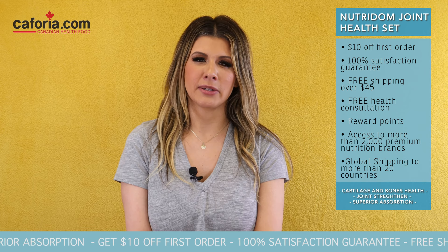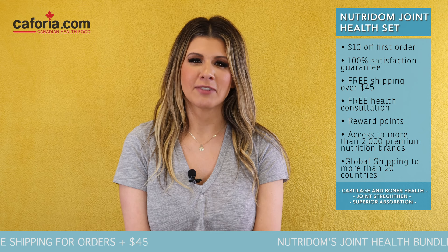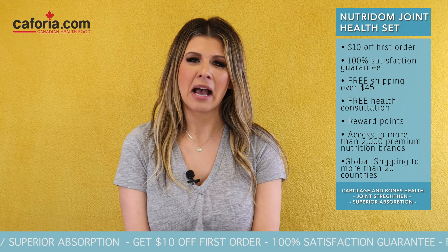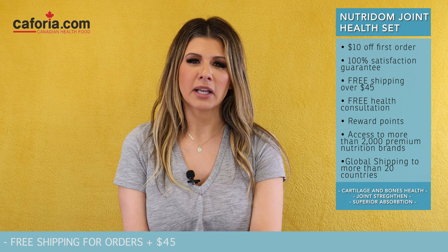As part of joining the Keforia Nutrition online market, you will receive $10 off your first order, free shipping for orders over $45, access to more than 2,000 premium nutrition brands, 100% satisfaction guaranteed, a Reward Points program, a health consultation with a Certified Holistic Nutritionist, and global shipping to more than 20 countries.